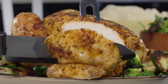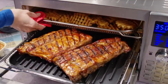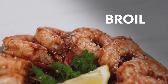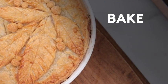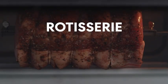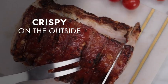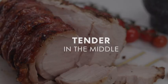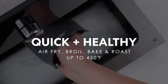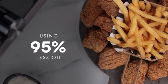Next up, we have the Ninja Foodi SP101. This air fryer toaster oven is a compact, space-saving option that doesn't compromise on cooking power. It has a small footprint but can still fit up to four slices of bread or a 12-inch pizza. One of the unique features of the Ninja Foodi SP101 is its flip-away function, which allows you to easily store the toaster oven upright, freeing up valuable counter space when you're not using it.